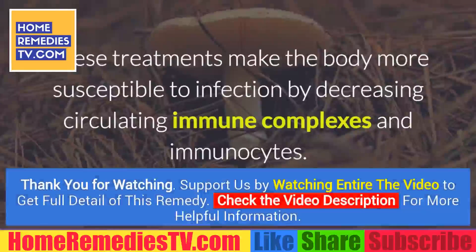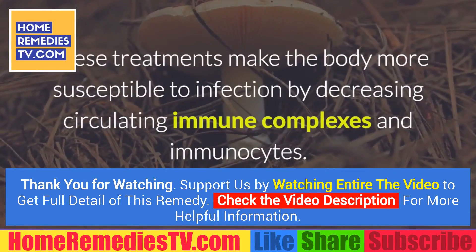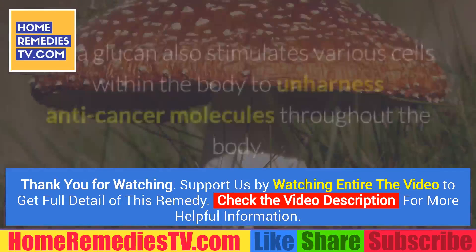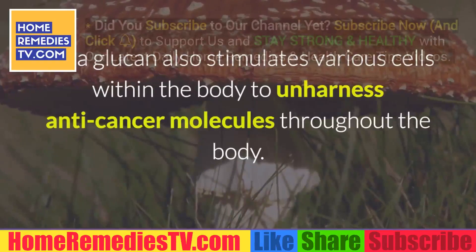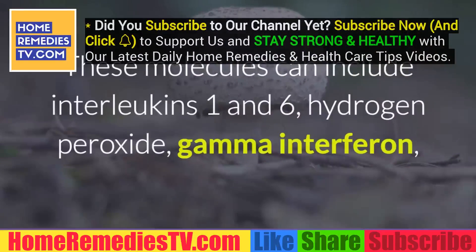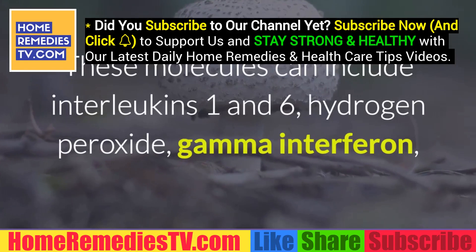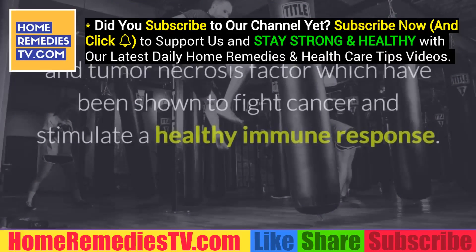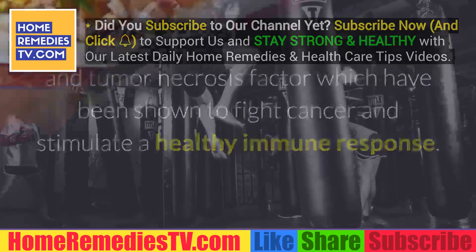These treatments make the body more susceptible to infection by decreasing circulating immune complexes and immunocytes. Beta-glucan also stimulates various cells within the body to release anti-cancer molecules throughout the body. These molecules can include interleukins 1 and 6, hydrogen peroxide, gamma interferon, and tumor necrosis factor, which have been shown to fight cancer and stimulate a healthy immune response.